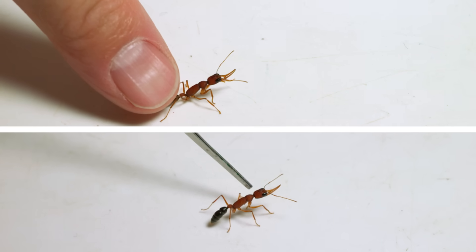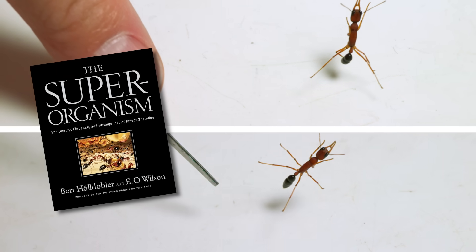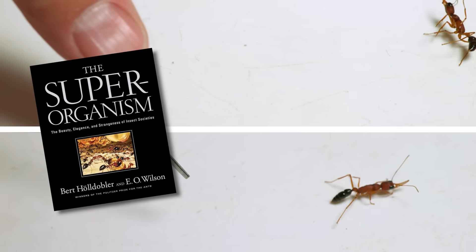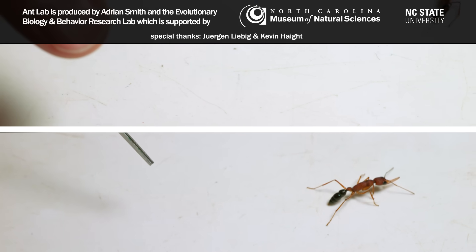There's a bunch more I could say about how interesting these ants are, but I'll leave you with a recommendation to read more about them in this book, The Superorganism by Hölldobler and Wilson. There's about a 20-page section in it about them, and it also puts their biology into context with other ant species. That's it for now. Thanks for watching.